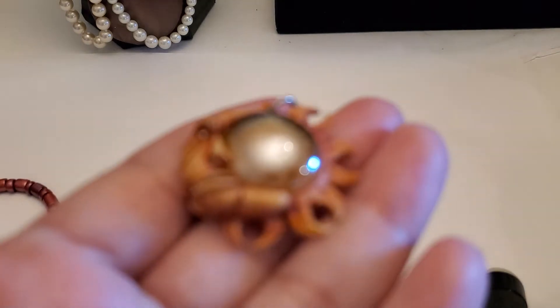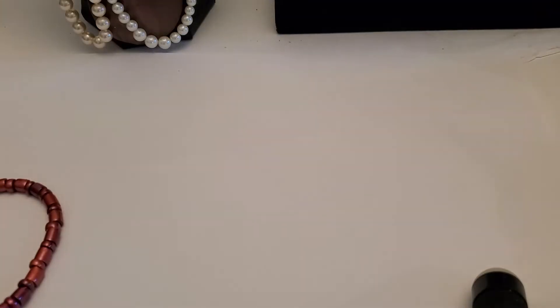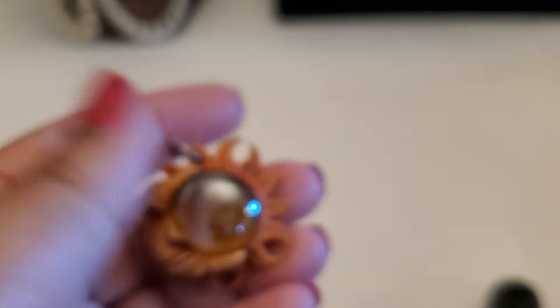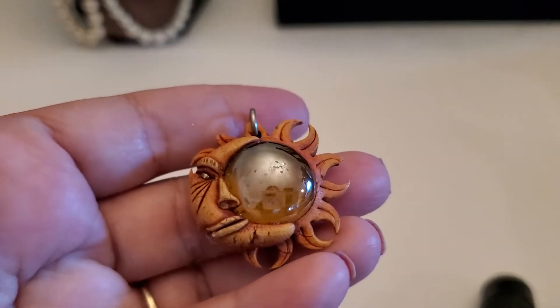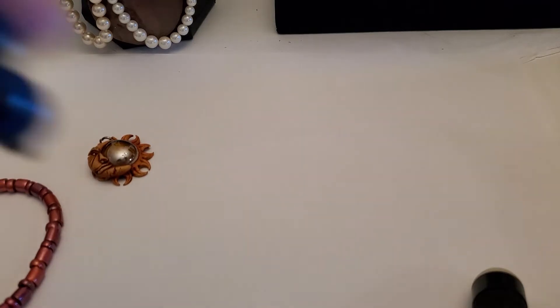Then this one — it does have a kind of little tiny crack right here. It'll be a dollar if anybody's still interested. One dollar for that.